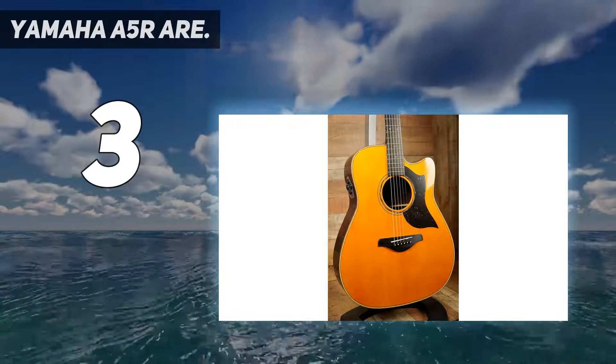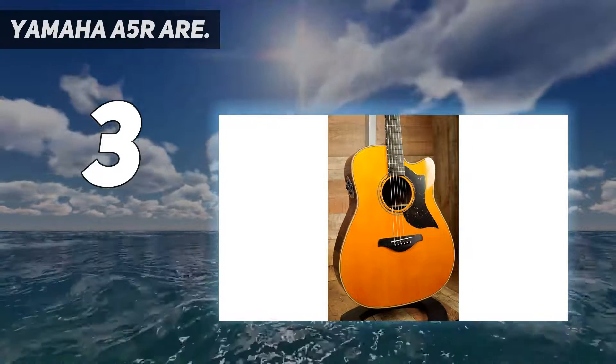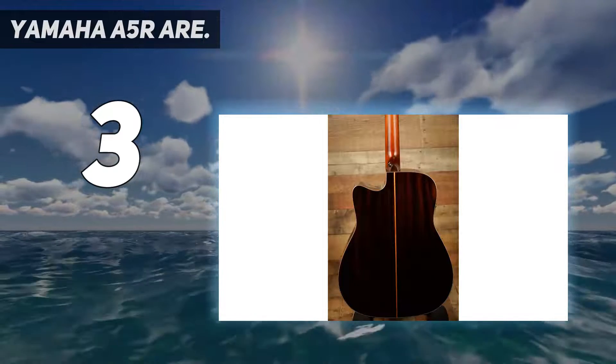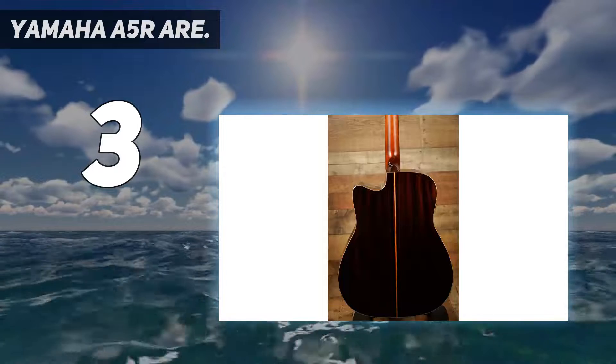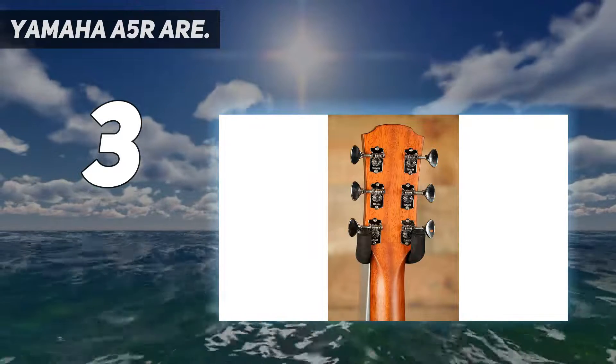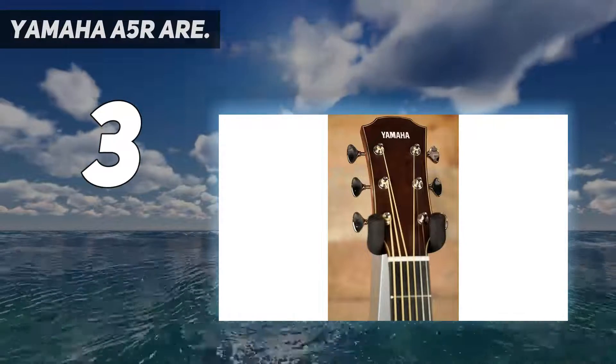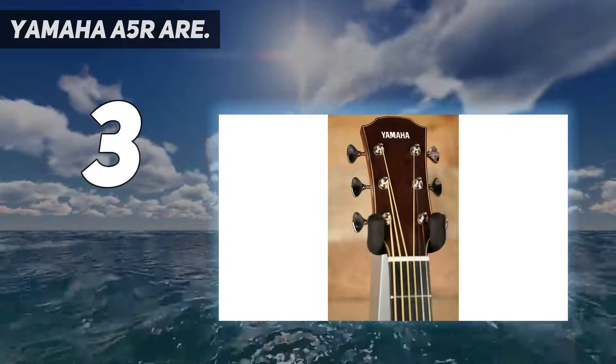At number 3: the Yamaha A5RR. Maybe because the world is used to seeing the Yamaha name on outboard motors, motorbikes, and clarinets, we tend to take their immaculately constructed guitars for granted. But when you pick up an electroacoustic like the A5R, you're immediately overcome with a sense of awe that an instrument such as this deserves.